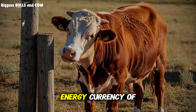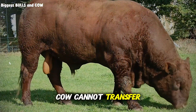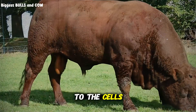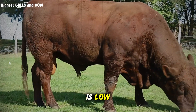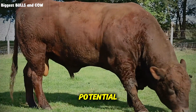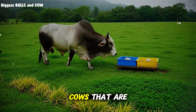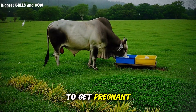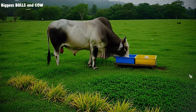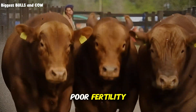Phosphorus is the energy currency of the body. Without phosphorus, the cow cannot transfer energy from the food to the cells. You can have the best genetics in the world, but if phosphorus is low, the cow will never reach her potential. It is also the key to reproduction. If you have cows that are not cycling or heifers that are taking forever to get pregnant, look at your mineral trough. Phosphorus deficiency is the number one cause of poor fertility in grazing cattle.